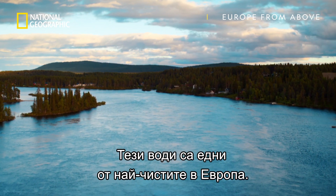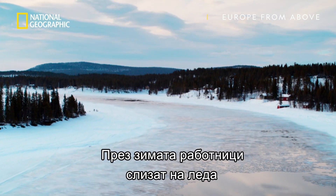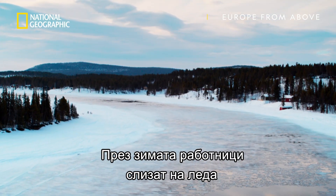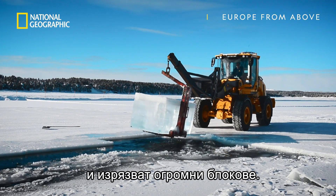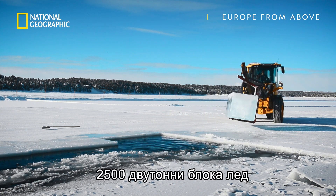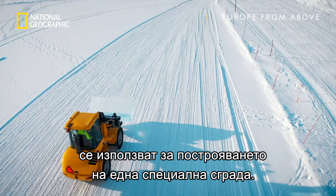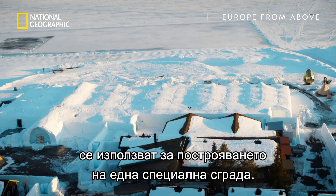These remote waters are among the purest in Europe. And in the depths of winter, workers descend on the ice to cut out huge blocks of it. Amazingly, two and a half thousand of these two-ton blocks of pure ice are used as construction material for a very special building.